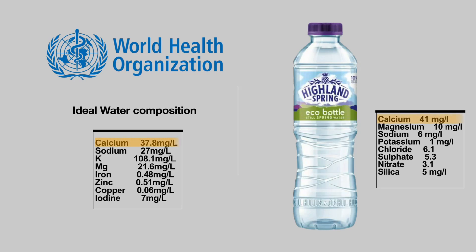Highland Spring is another go-to bottle here in the UK, especially given its very low price point, priced at only a quarter of a pound per 500 ml. Unfortunately, in terms of mineral content, we're going to have to give it only one point.